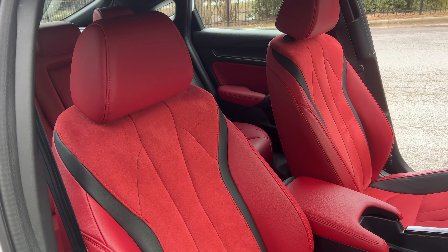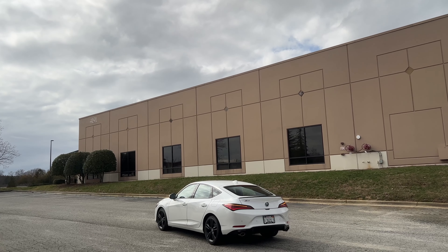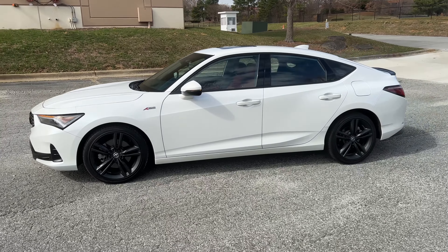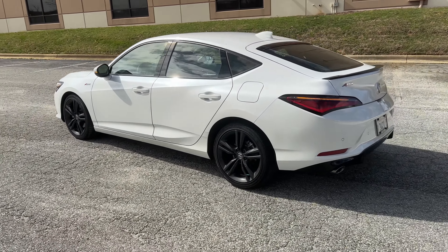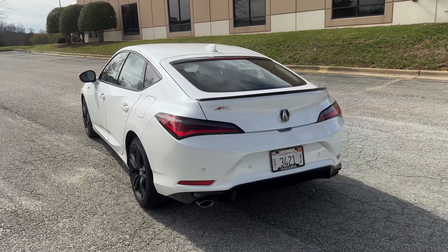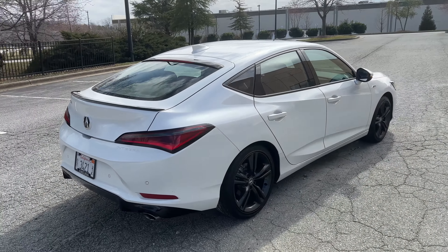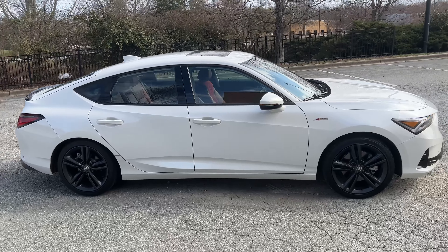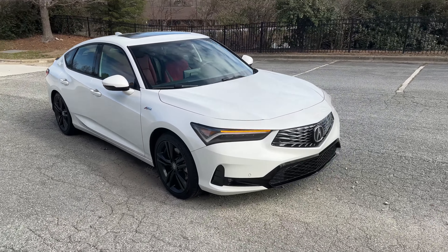Another huge pro about this Integra for me is going to be the fuel economy in the real world. This is the manual version — I've been thrashing on this for the past week that I've been testing it, and this vehicle is rated to get around 26 mpg in the city, but I've been getting 26 while thrashing on it. So you can imagine just how fuel efficient this car would be if you were more mellow with it and drove it more casually. That's one of the biggest pros — this vehicle can get nearly hybrid levels of fuel economy. That is so impressive.